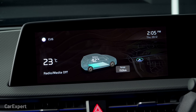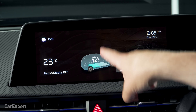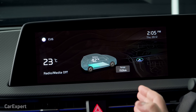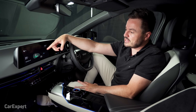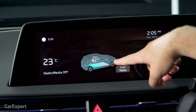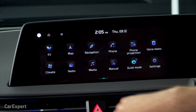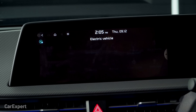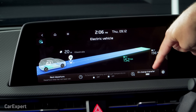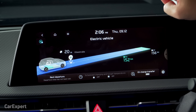Let's talk infotainment. Some specs aren't yet confirmed for Australia, but here we have two 12.3-inch displays, very similar to the system in the IONIQ 5 and new Sportage. In EV-specific vehicles, you get an EV display with a vehicle graphic — I suspect the production car will look a little different. Swiping across gives you access to all functions. The EV menu shows battery capacity, range, and lets you schedule charging and configure vehicle-to-load.